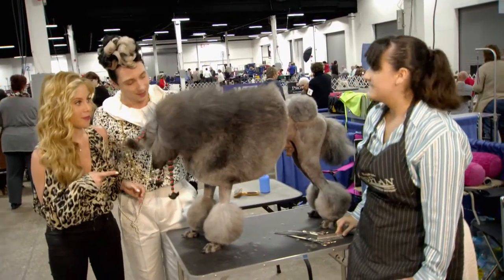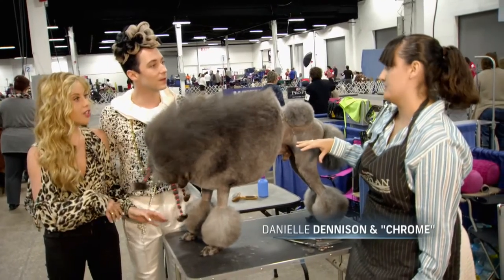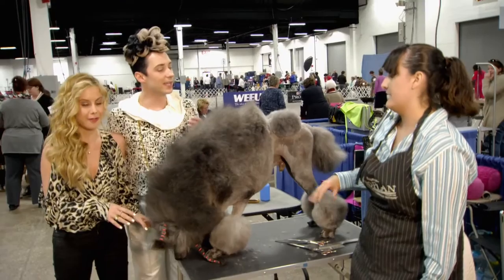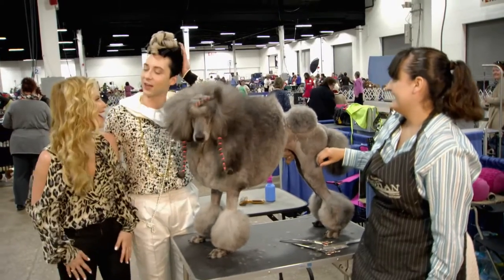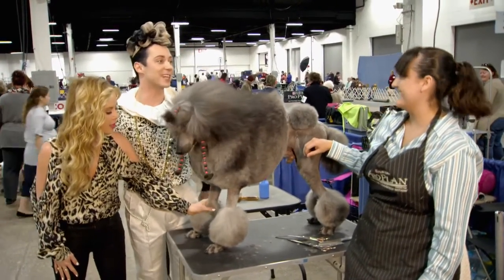It took an hour and a half — just the day of the show. I started about two days before the show. But Chrome just stands here patiently for an hour and a half. And then when I blow out his top knot, he actually lays on a pillow. I don't do as well at the hairdresser. This takes three hours, so I challenge you to do this to Chrome next time.